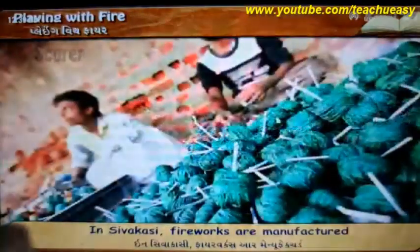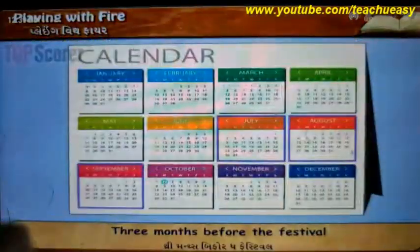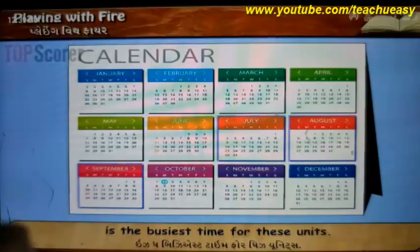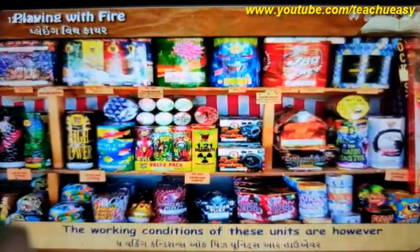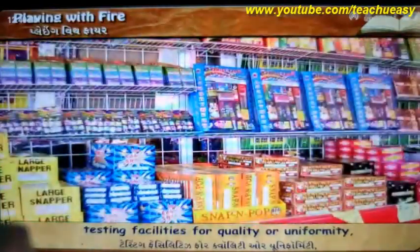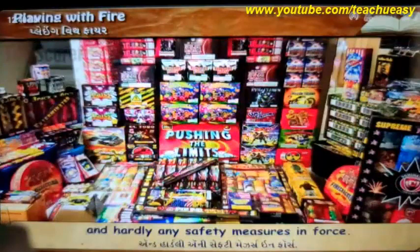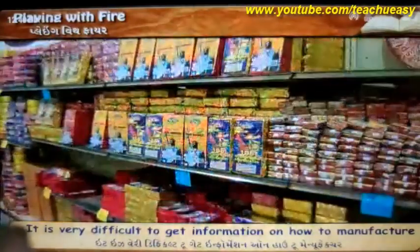In Shivakashi, fireworks are manufactured in a number of small units. Three months before the festival is the busiest time for these units. Fireworks are transported to every nook and corner of the country. However, the working conditions of these units are far from satisfactory. There are very few testing facilities for quality or uniformity and hardly any safety measures in force. That is why we hear of accidents in Shivakashi year after year.